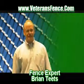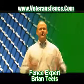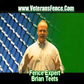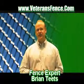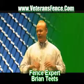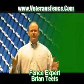Hi, this is Brian Tietz from Veterans Fence Company here in Southeastern Michigan, and I'm here to talk to you about commercial chain link fencing. Commercial chain link fencing is usually used for a business application, industrial warehousing, homeland security, or any application where you're trying to keep something protected and trying to keep other people out.